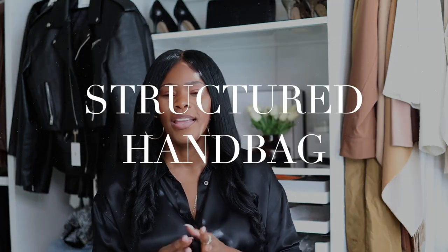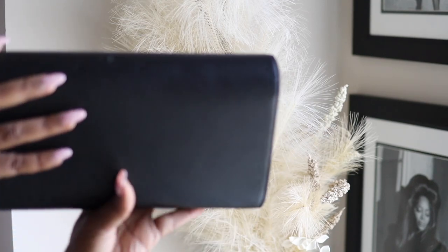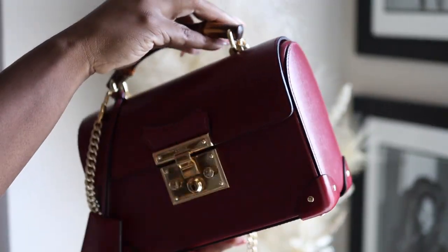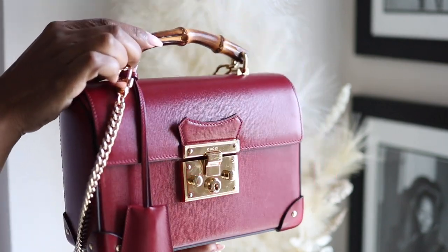The next thing that will always instantly make you look chic is a structured handbag. When you carry something on the plush or floppy side, it doesn't give you the same elevated effect as something structured. Structured shoulders, structured bags, things with really good detail — they all add chicness to an outfit. I'm going to link some affordable structured handbags and some higher-end options. Think structure when you're looking to elevate your outfit and look more chic.